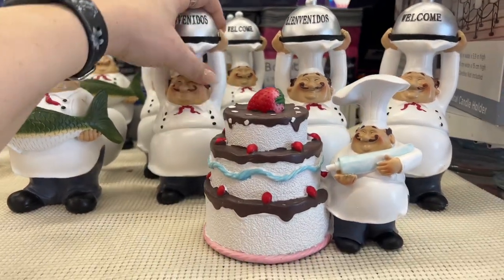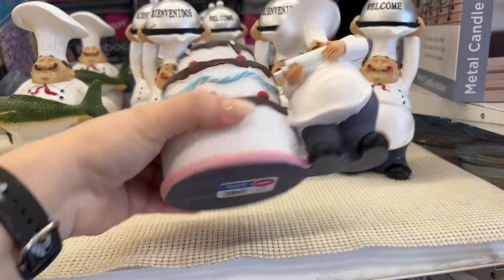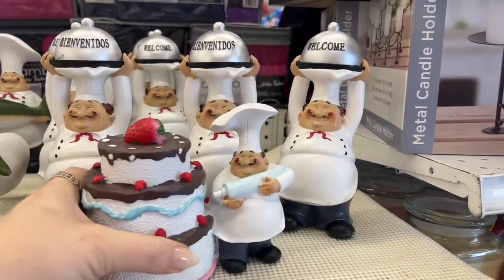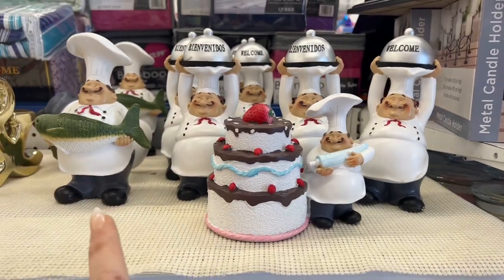These little cooking figurines are so cute — $3.99. Look at this one making a cake — this would be a cute gift for a baker. They also have one that says 'Welcome' as well. They're super cute if you haven't seen those.